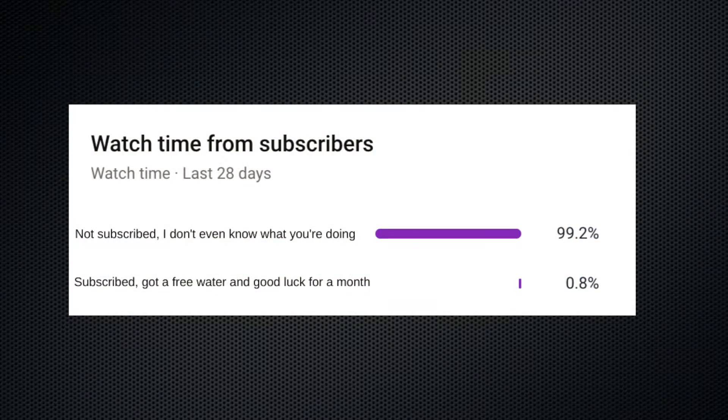Before we begin, I'd like to show you something of my own. These are my analytics. According to them, less than 1% of my viewers are subscribed. The rest of you — well, I don't even know what you're doing. The 1% who are subscribed got good luck for a month and a free one. So go ahead, hit that subscribe button. We're trying to hit 100 subscribers by the end of January and we're only 9 subscribers away. Thanks, enjoy the video.